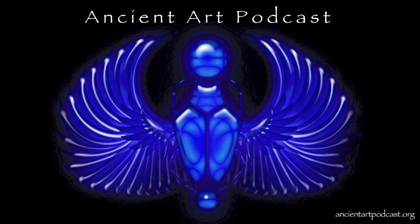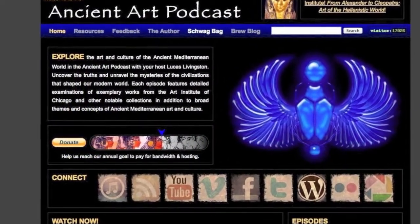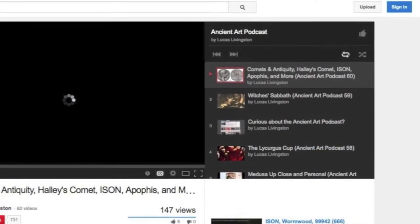Whatever you think the podcast has been worth to you over the years — whether it's a dollar or more — your donations help me pay for web hosting, bandwidth, and keeping it real. Just visit ancientartpodcast.org and click on the donate button. Another way to help is if you'd please consider giving the Ancient Art Podcast a juicy 5-star rating in iTunes, write some nice comments, and give it a big thumbs up on YouTube.